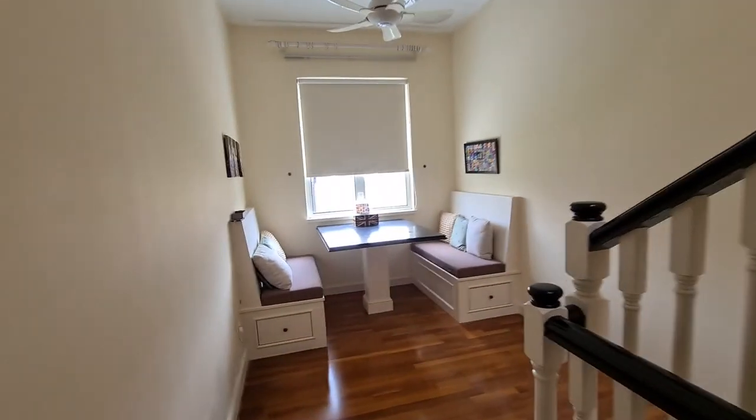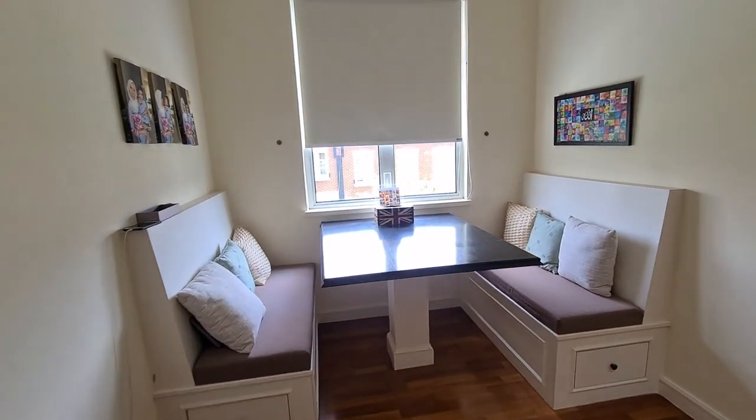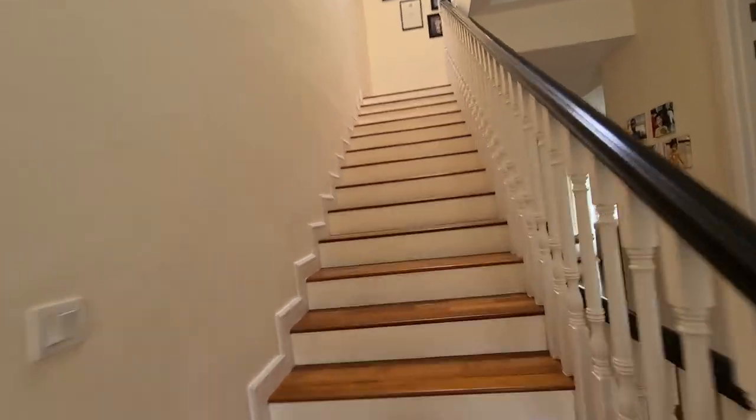This landing has been put to full use — kids can do their homework here. And we will go up to the third floor.